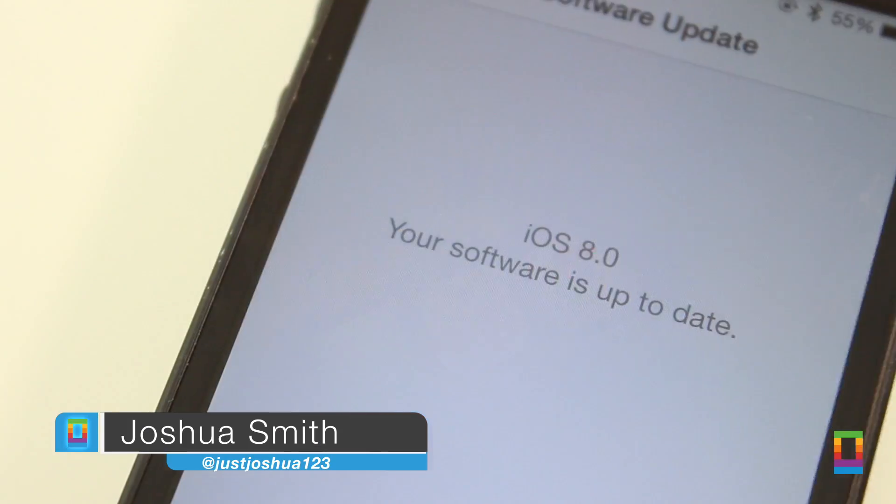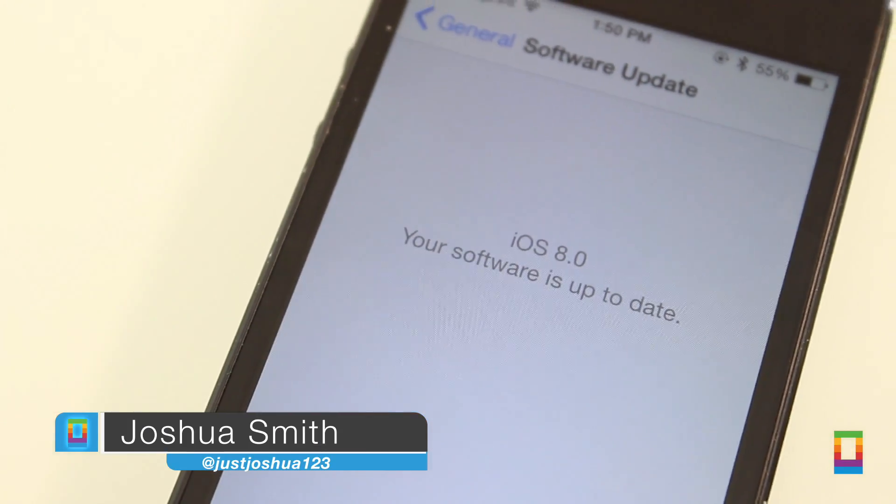As the final form of iOS 8 nears, developers have recently received a look at new changes to the software in Beta 5.